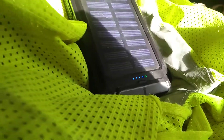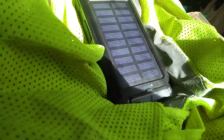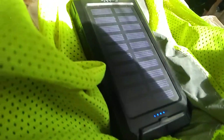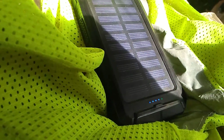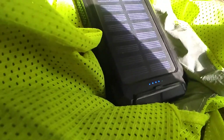I don't know if you can see that green light on my charger. The sun is charging my battery charger — you can plug this charger in too. I got this off Amazon three or four months ago, $21, 10,000 milliamp battery charger.